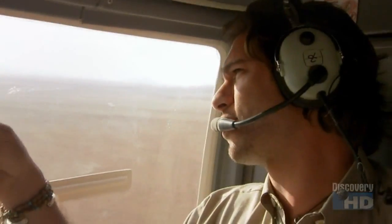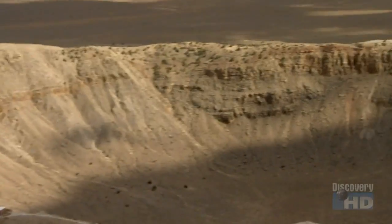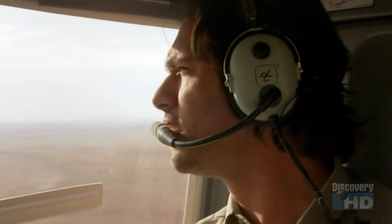Look at this — this is a meteor crater. It's amazing, it's huge. It's about a mile in diameter. 550 feet deep.